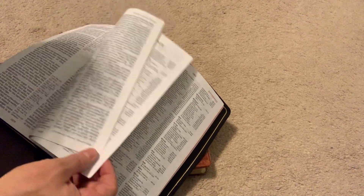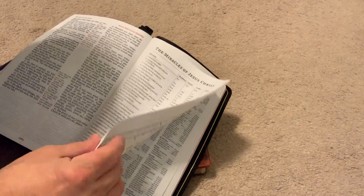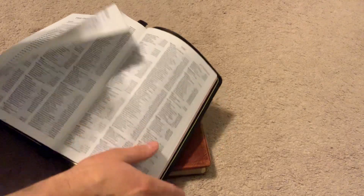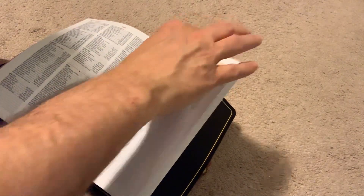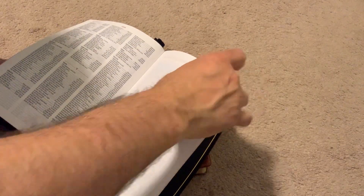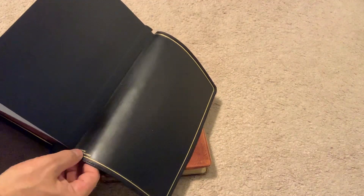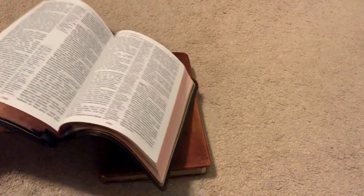In the back you have the Miracles of Jesus Christ, Parables of Jesus Christ, a reading plan, and the concordance. Right before the maps you have a page on 2K Denmark with a note regarding the type. But what I love about this Bible — I really enjoy it. It feels good in the hand.